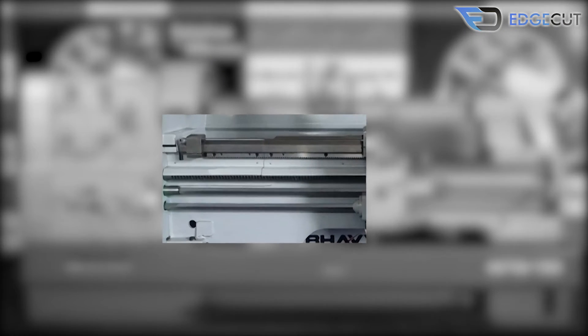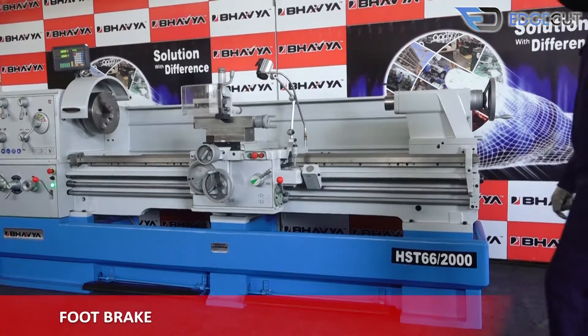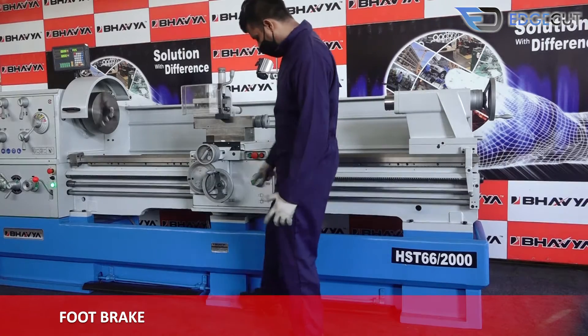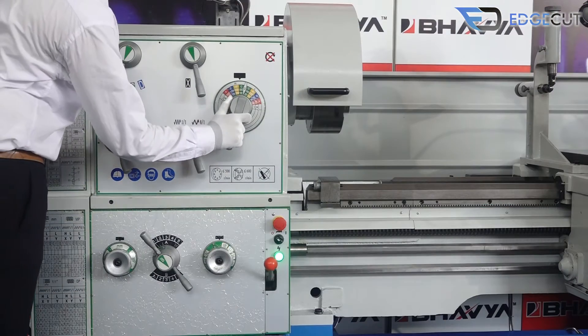Our machine has an induction-hardened bed for high performance, and there is a guard to protect the lead screw. The machine also features a foot brake for emergency stops required during operations, and is fully gear-operated.